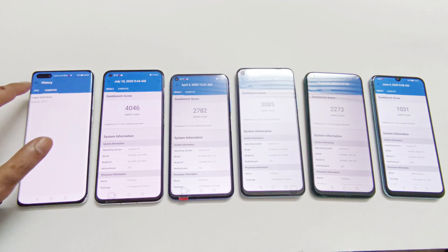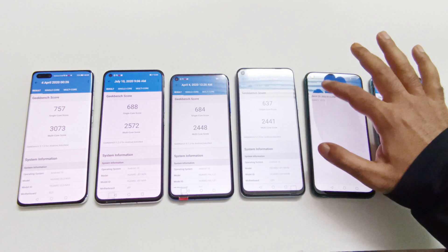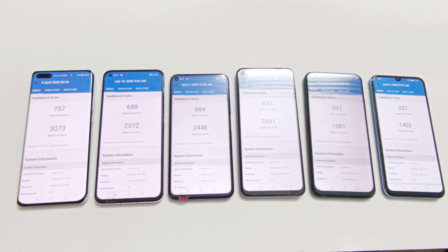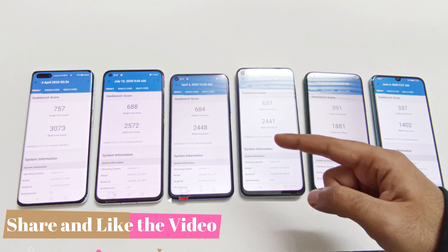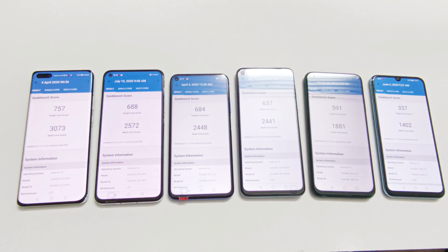Looking at the CPU test score result, we can see the same pattern observed in AnTuTu benchmarking. First position considering both single-core and multi-core goes to P40 Pro with Kirin 990, after that Nova 7 with Kirin 985, Nova 5T with Kirin 980, Nova 7 SE with Kirin 820, Nova 7i with Kirin 810, and Y8P with Kirin 710. The Kirin 980 and Kirin 820 are pretty much the same in terms of benchmarking score and real-world performance — the difference is not too much. After those, it's Kirin 810, and last is Kirin 710.